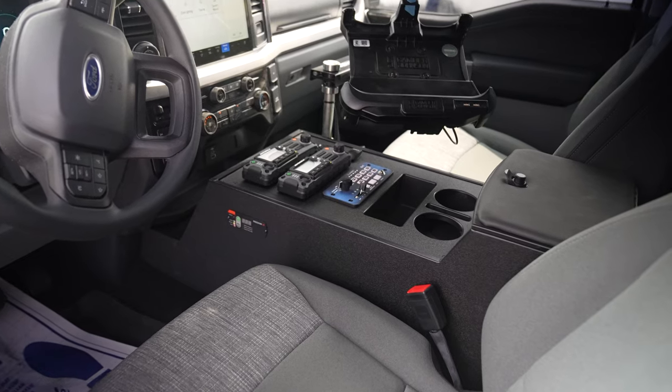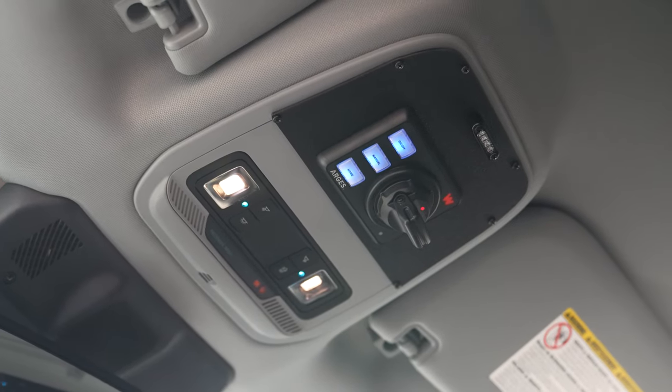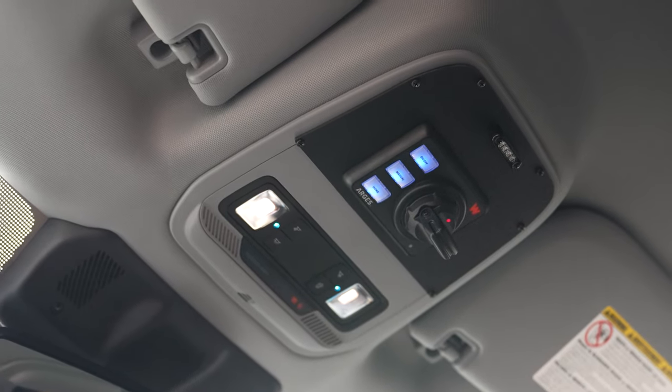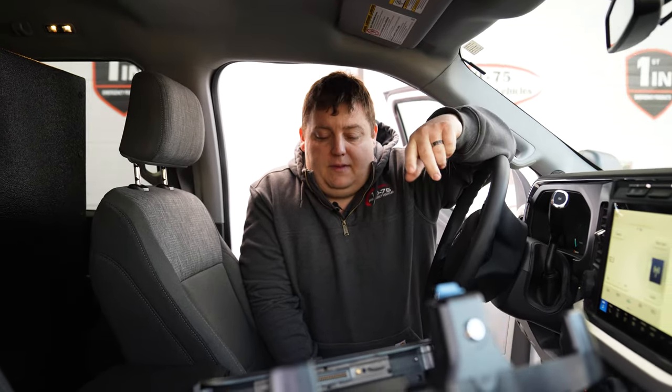Taking a look at our console area, starting up top we have an Argus controller along with their compartment indicator. We cut an HTV panel to mount everything up top.